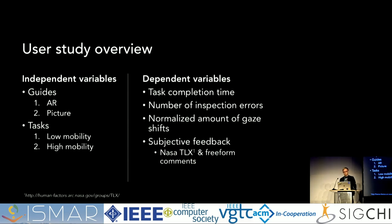We had two independent variables: first, the guide type — AR guide versus picture guide; and second, two tasks — a low mobility task and a high mobility task. We measured task completion time, number of inspection errors (whether users inspected the state of the target correctly), and the normalized number of gaze shifts — how many times per minute you switch your gaze from the device to the environment. We also measured subjective feedback with the NASA-TLX questionnaire and free-form comments.